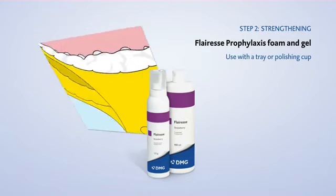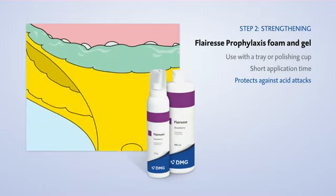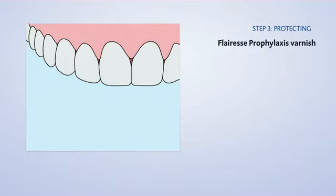Step two: You have the choice — Fluoresce prophylaxis foam or prophylaxis gel. Both strengthen tooth enamel to resist acid attacks.